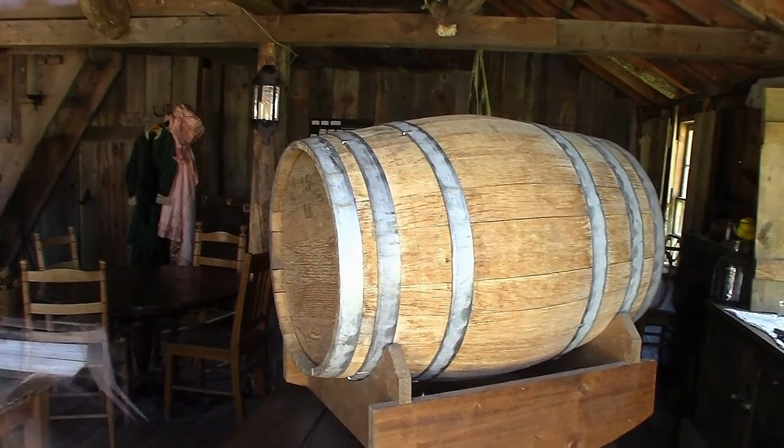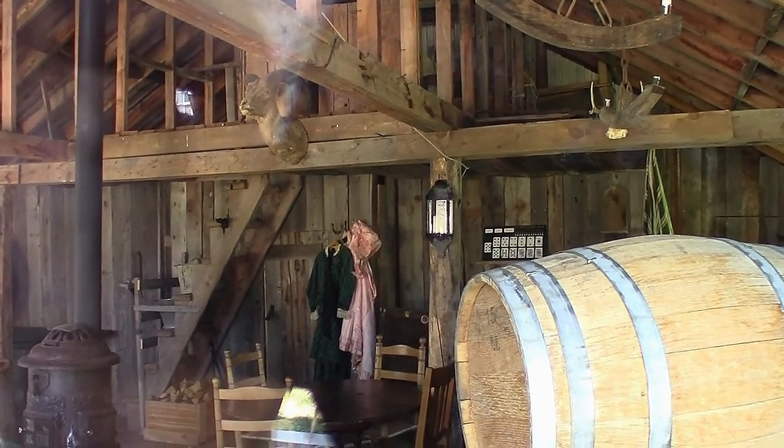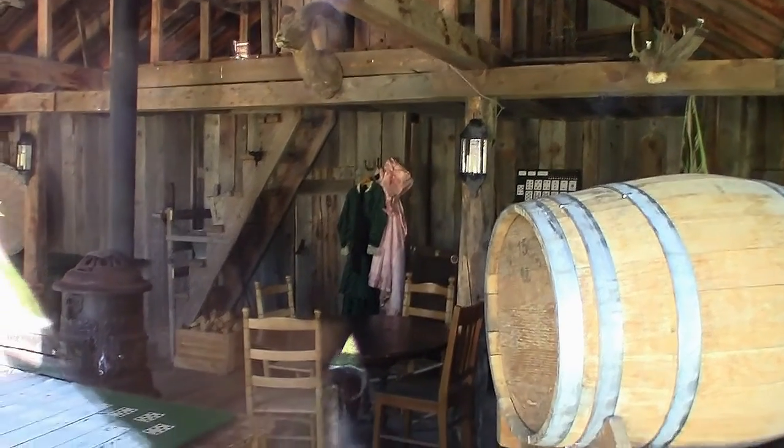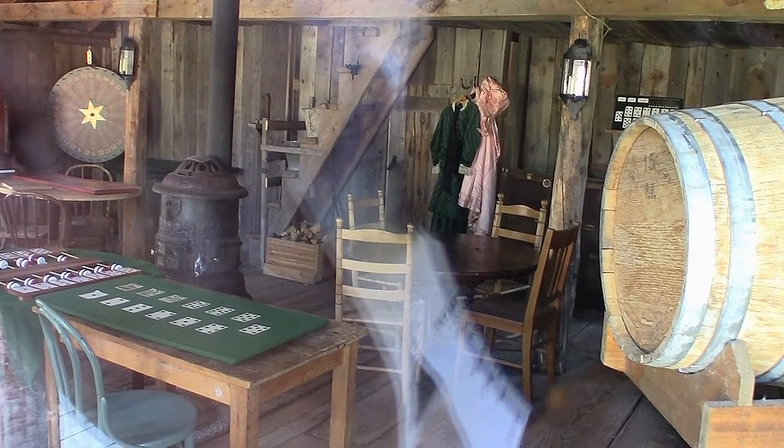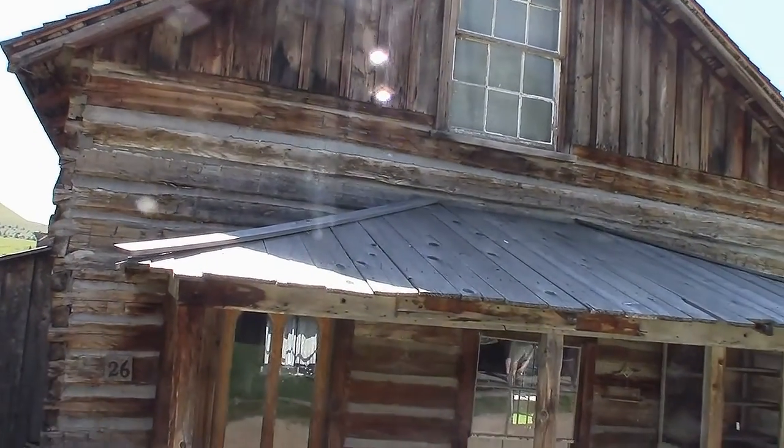Another beautiful window. A ladder goes up to this. And the pretty house — built in 1871.